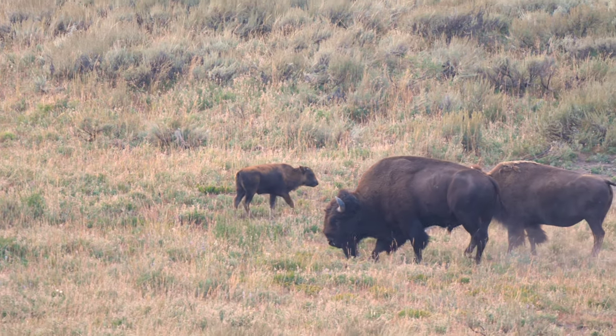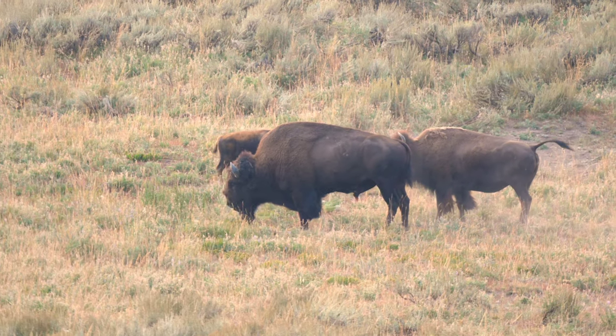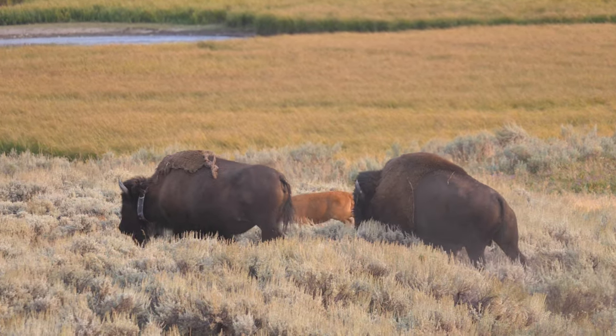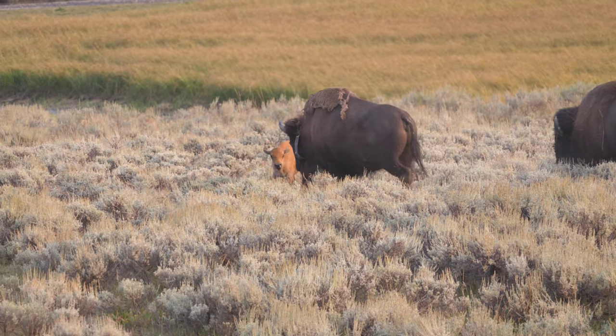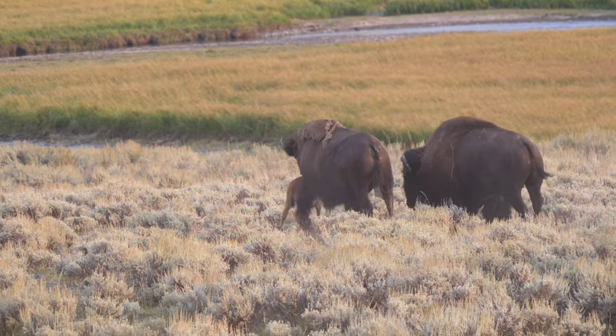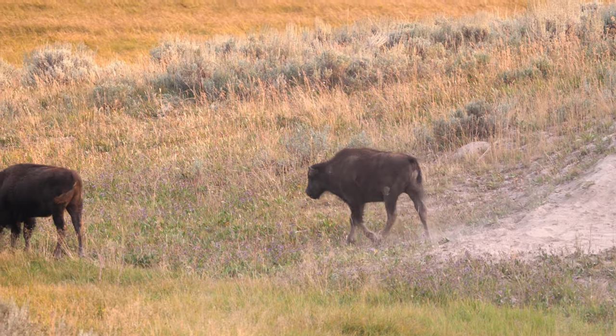Fortunately, thanks to conservation efforts, the wild bison has made somewhat of a recovery. Within Yellowstone there are over 4,000 bison roaming free in two different herds, and there are about 10,000 more in protected lands across the U.S.